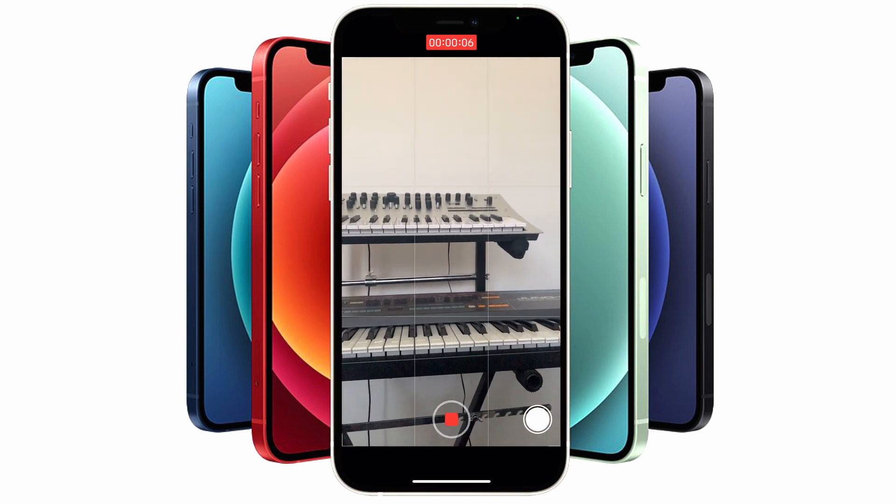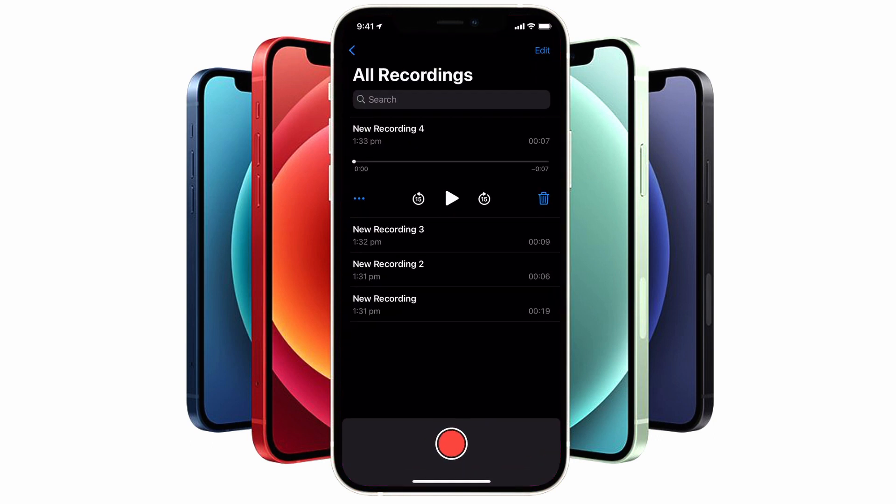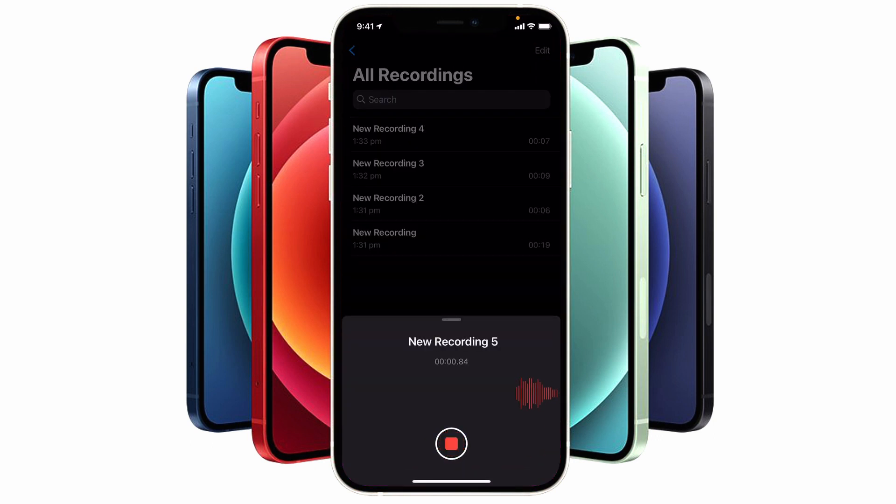So for example, if I open the Voice Memos app right now and press record, that will trigger the microphone on my iPhone and I'll see an orange dot appear on the top right-hand corner next to the front-facing camera.